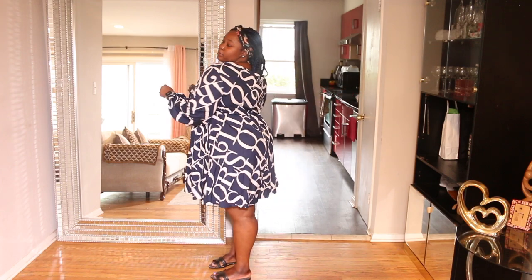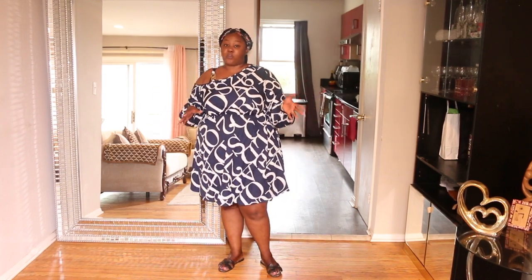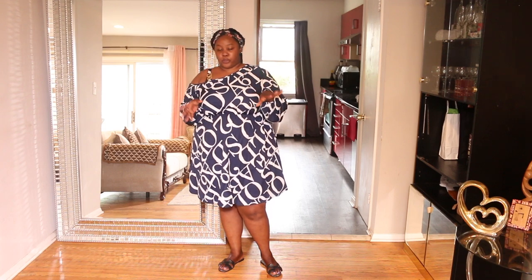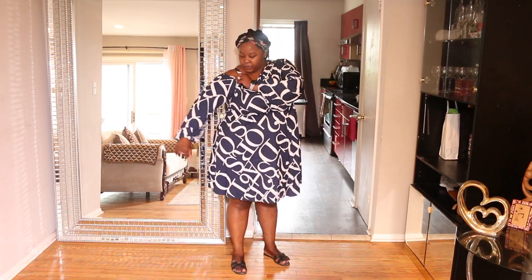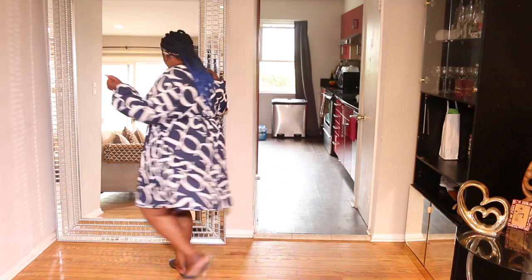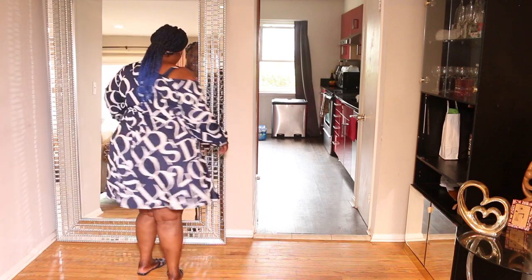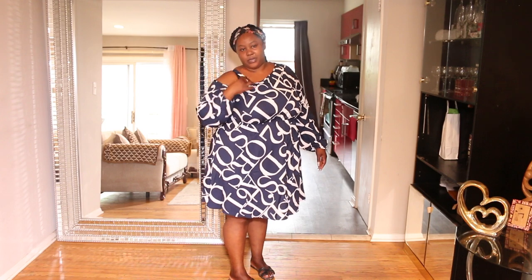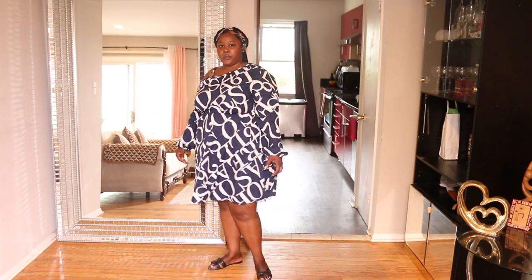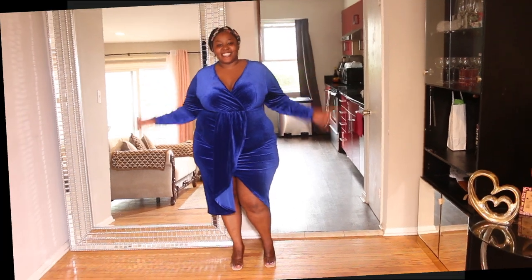This is the fourth outfit. I like this dress but it's a bit big on me. This is a 3X — every outfit so far has been a 3X — but this one runs a bit large. I think I could have gotten away with a 2X. Nothing I can't work with though; I can put a belt here to tighten it up. I love the little details on it — that's one of the reasons I purchased it. It feels very unique, and I'd probably wear it with a strapless bra.